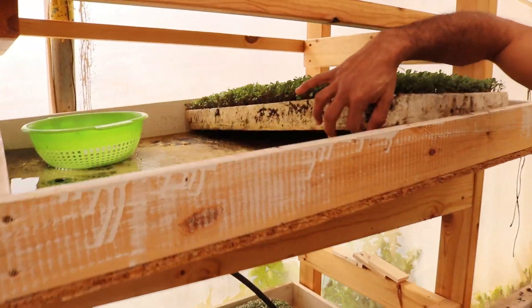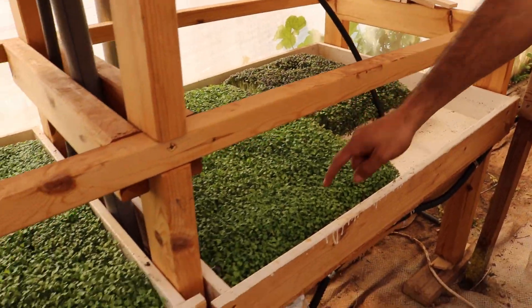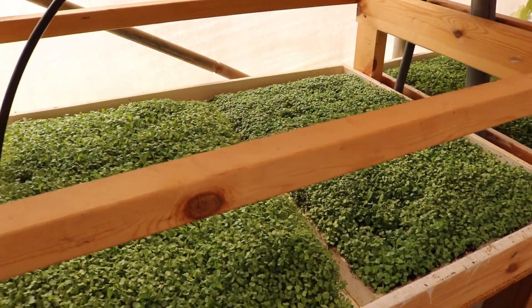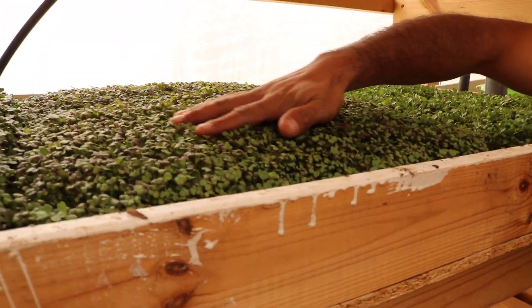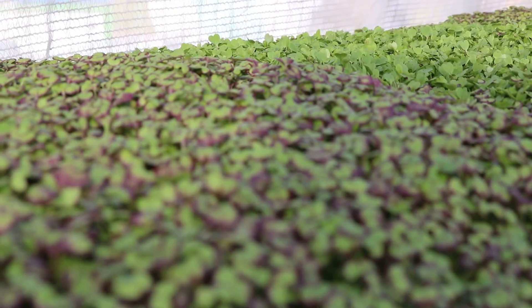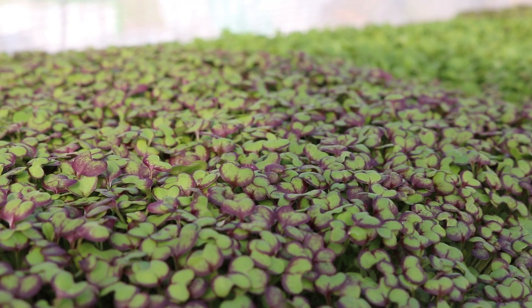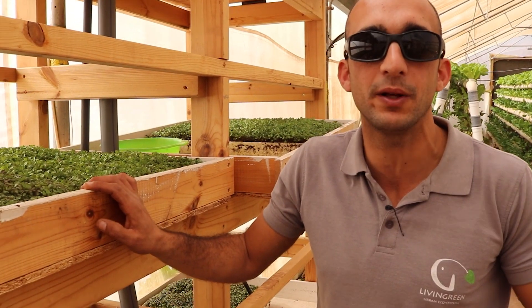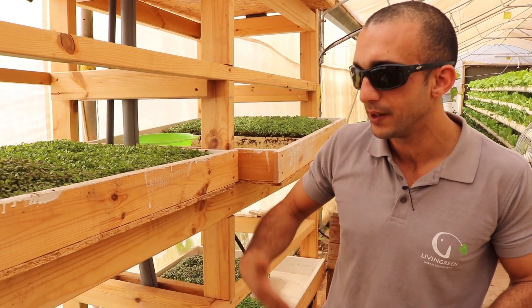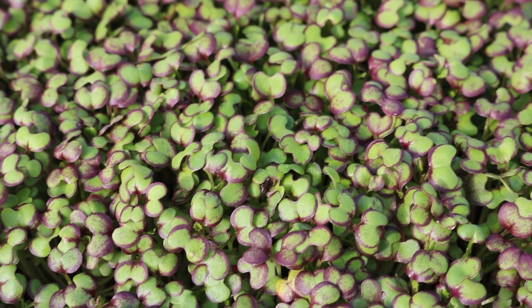Here we grow microgreens in a big variety. At the moment we have Osaka, Rokat, Tatsoi, and up here we have the red mizuna. This is a new part for us so they're getting better each and every time. We like to save space so we always build high — even if we need a ladder, it's another few grams of harvest for the farm.